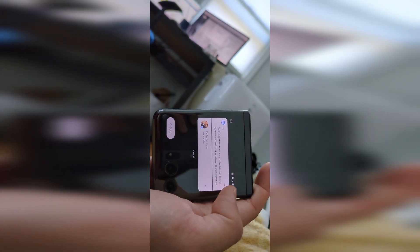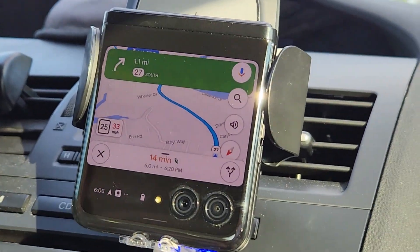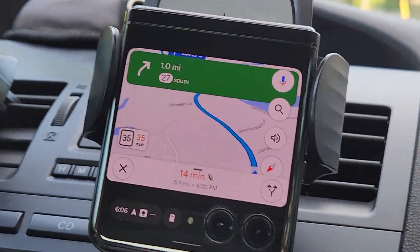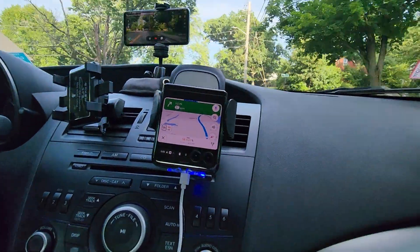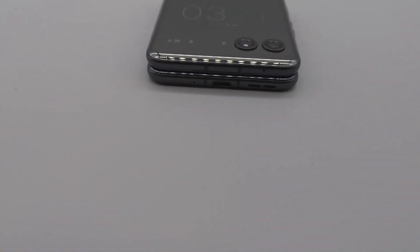In the evening I hopped in my car and went to grab dinner. I even tried to use the smaller outer screen for navigation, and it does work, but everything is shrunken down and it's hard to see. After driving for about 10 minutes I decided to just open up the phone screen again. So I made my way over and grabbed some Mexican food, then went home.